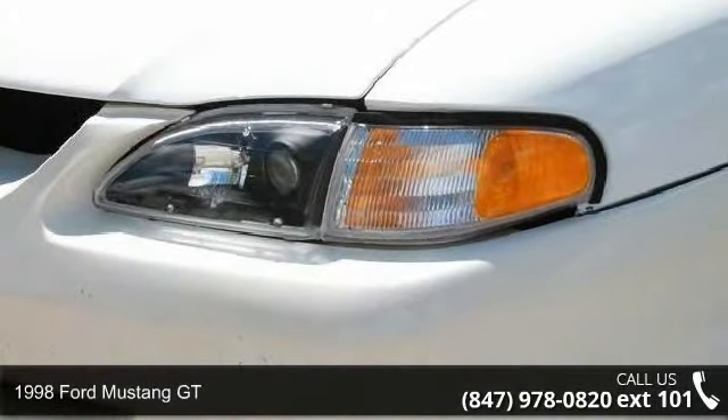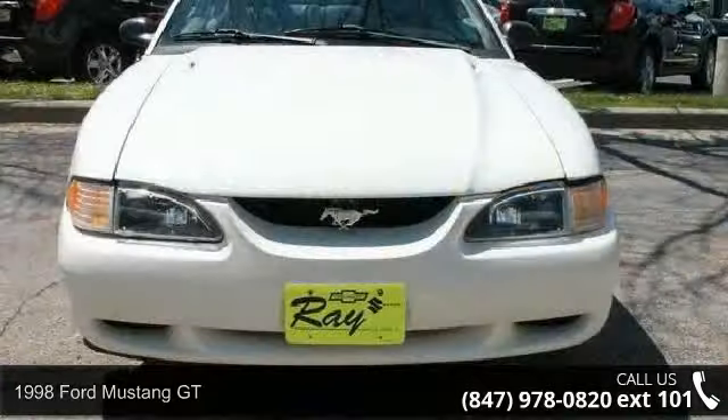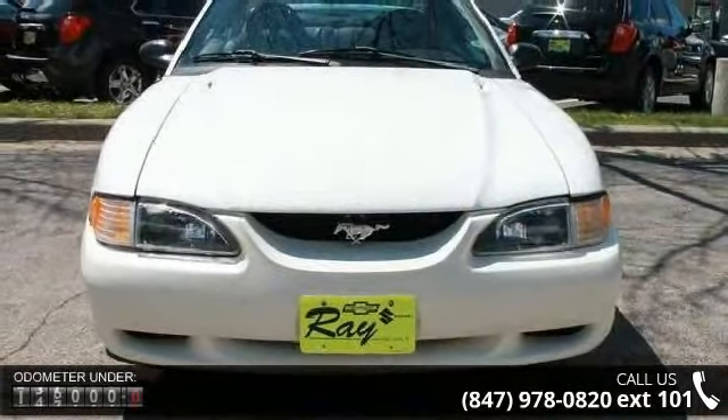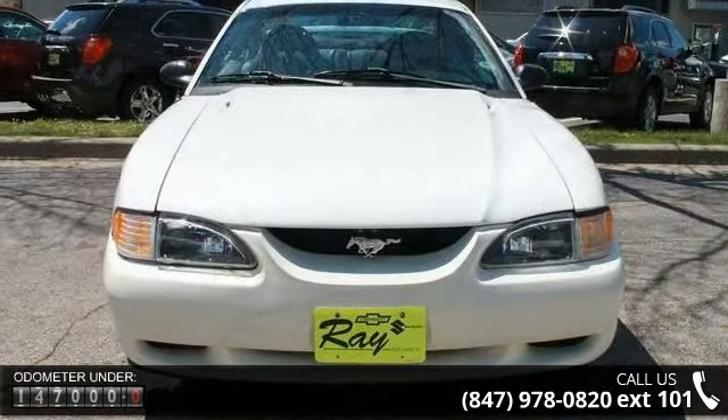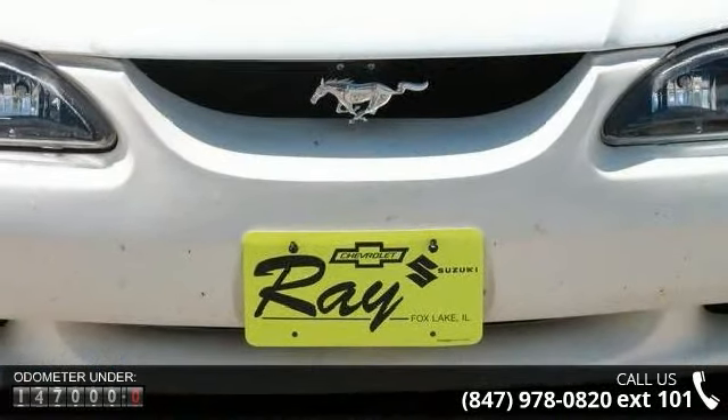Step into the 1998 Ford Mustang GT. If you are looking for an automobile with great features, look no further. This vehicle comes with a reliable 8-cylinder engine connected to a smooth shifting automatic transmission.